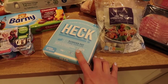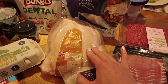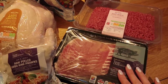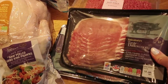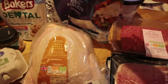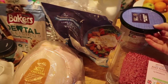For meat, I got some Heck sausages — I've never had these before but they are reduced fat so I'm going to give them a try. I also have a bag of frozen prawns, one whole large chicken, 5% fat beef mince, two packs of bacon — eight rashers of outdoor-bred British back bacon — and some cod fillets. There were four in the pack but we've already taken some out for dinner.